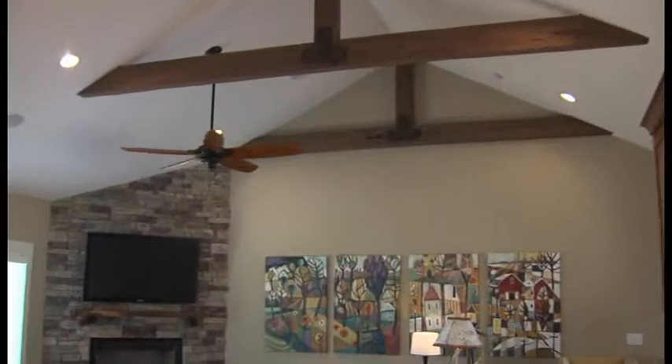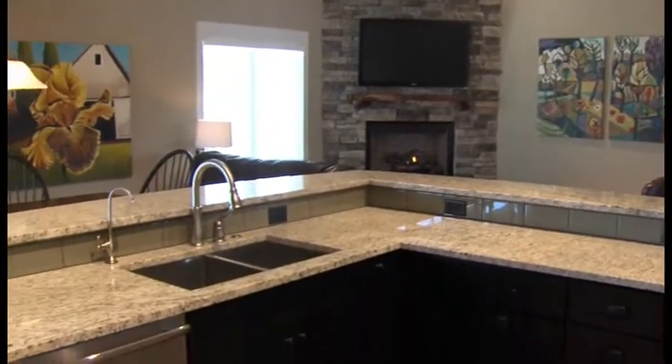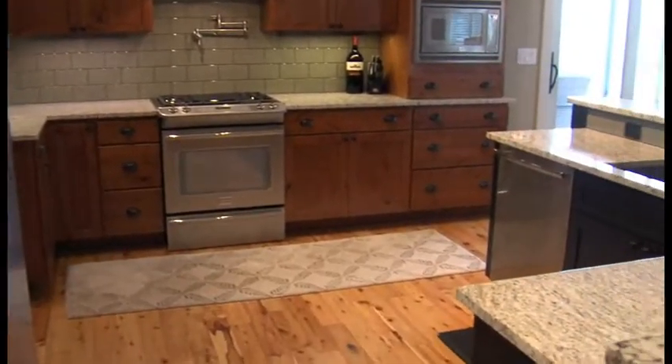While Ironwood has several different floor plans, you can also completely customize a home. We have an architect we work with where we can customize a plan from scratch — from an idea in your head — or we can take one of our existing plans and modify or change it. There are a lot of different options we can do.